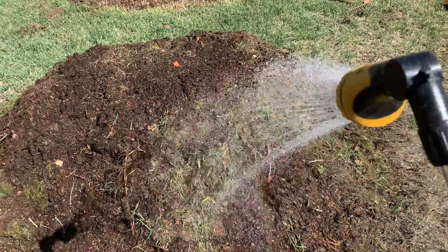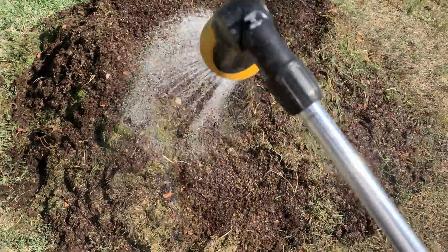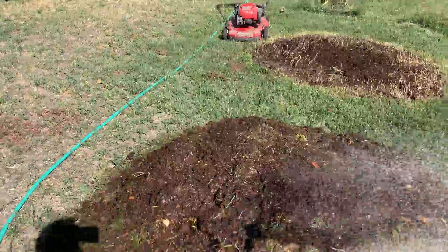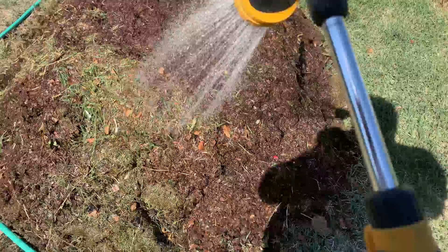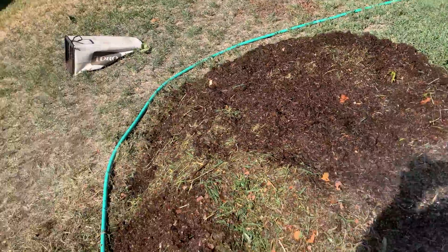So that's turning the compost pile this time. That took a long time. I'm glad I did it this way though. I don't know if I can handle having to flip it back over to the original spot. I must say I am pretty impressed with the way things were looking on the inside of the compost pile.